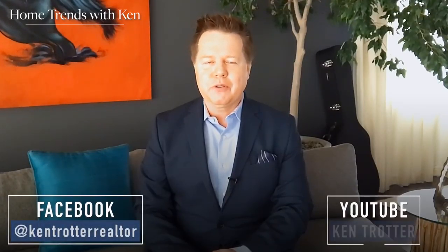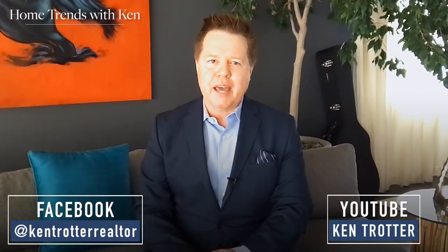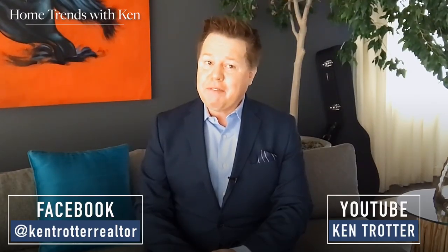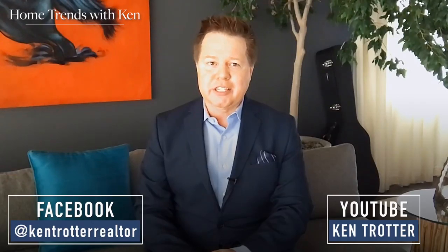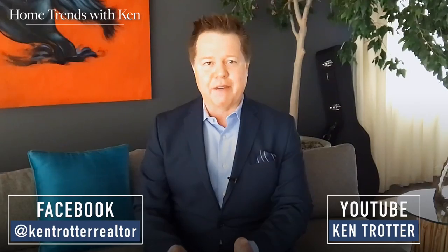Thanks for watching this episode of Home Trends with Ken. Follow me on Facebook or YouTube for more tips and trends. And when it comes time to sell, give yourself the Ken Trotter advantage and reach out to me — I've got some other great outdoor staging tips you'll be able to implement at that time to help you maximize the return on your home. Have a great day!